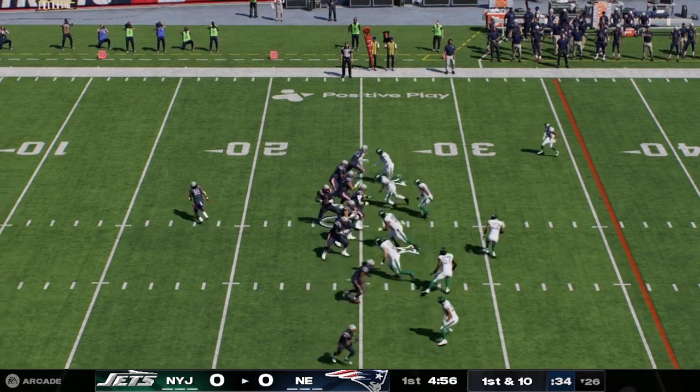Here's Morstead now as he sends this one away, and he couldn't get it to check up — kicks all the way into the end zone for a touchback. So back onto the field come the Pats for their second drive. Last series was a little disappointing — forced to punt. Now they'll try to do better and come away with some points as they begin this drive.